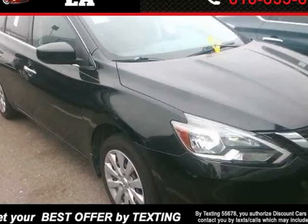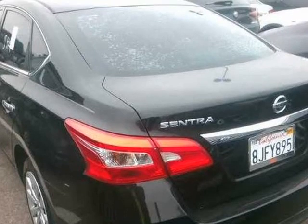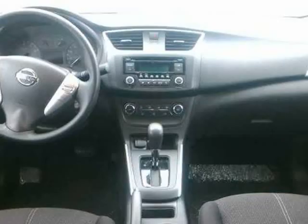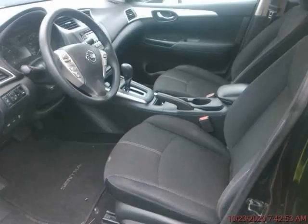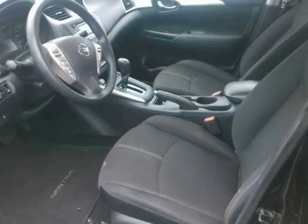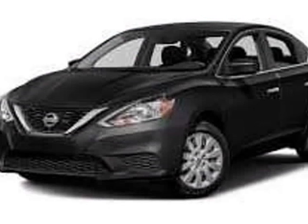This 2016 Nissan Sentra is brought to you by Discount Cars LA. Text LACARS to 55678 for your best deal. Due to COVID-19, I work by appointments only. Please call 818-635-8715 to schedule a test drive.